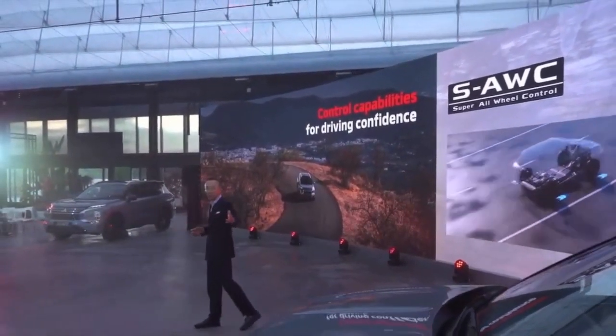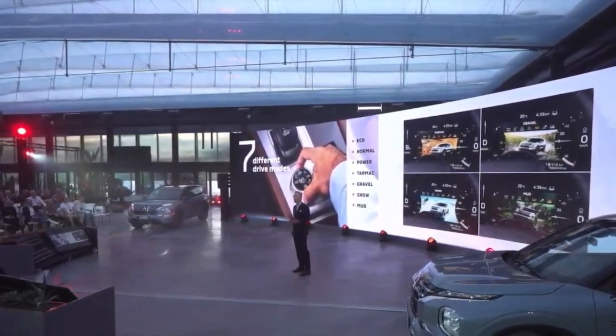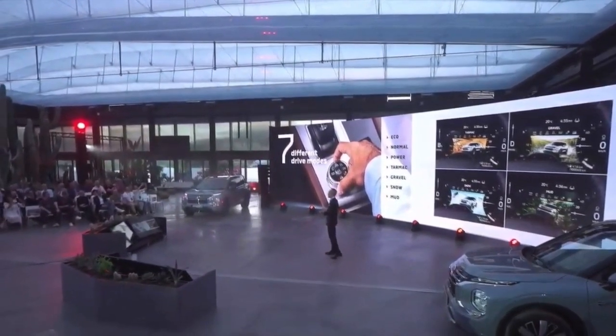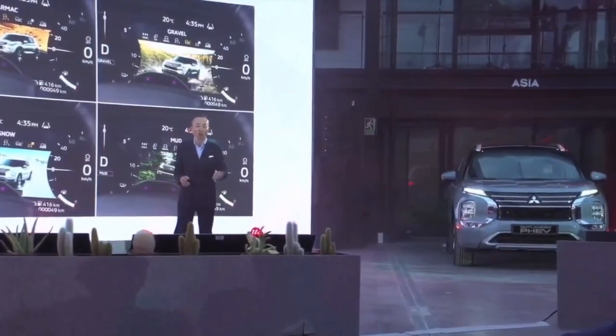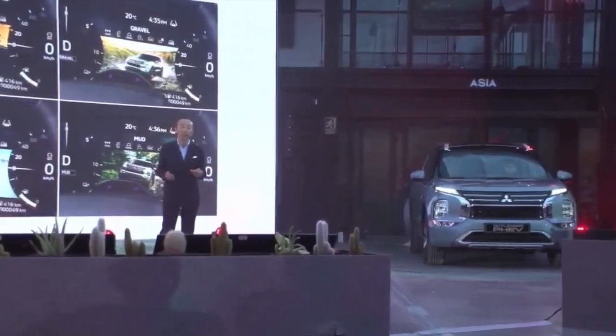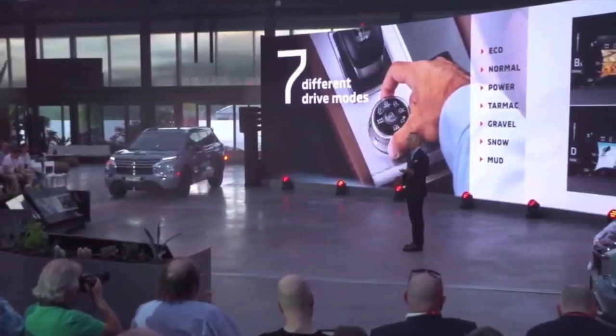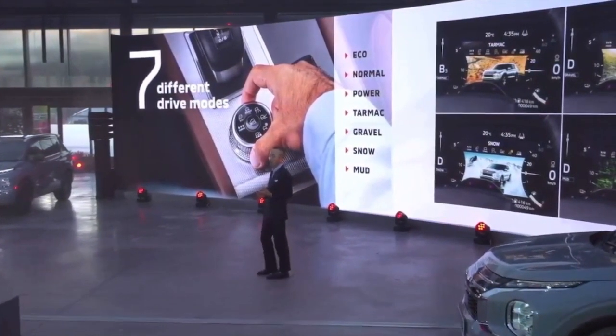S-AWC uses information from a variety of sensors, and the system distributes torque or braking force to all four drive tires individually, making the best use of friction like a cheetah. This fully integrated twin motor system delivers full four-wheel control capabilities for driving confidence in any conditions. Because the Outlander PHEV is an EV-based twin motor system, we can control torque distribution much more precisely and efficiently than pure ICE vehicles. The driver has ultimate control of the S-AWC system with seven driving modes — Normal, Eco, and Power can be selected based on your preferred driving style.